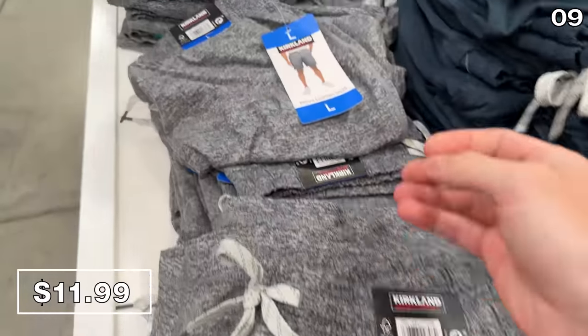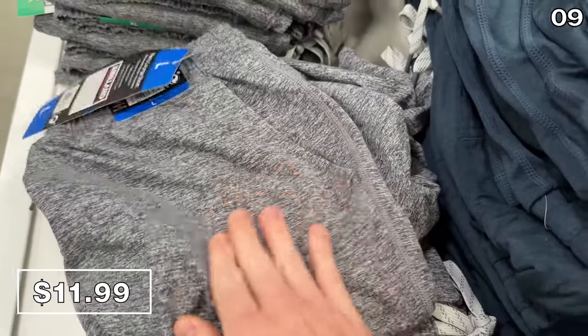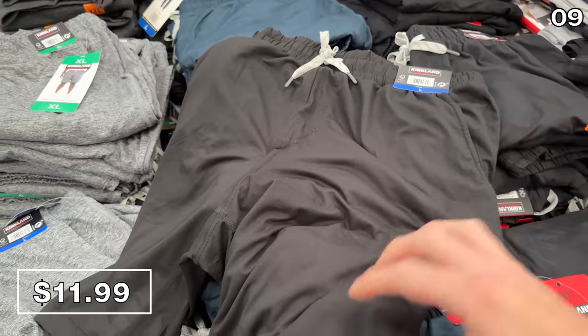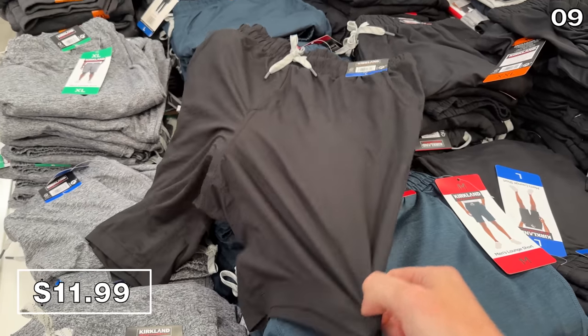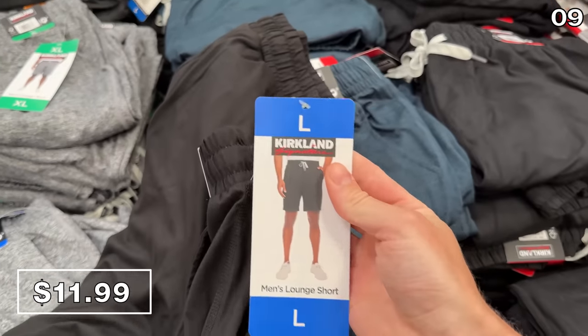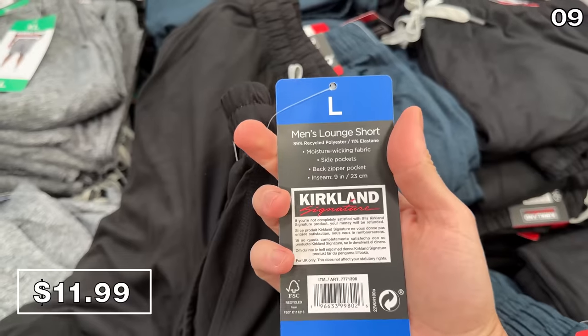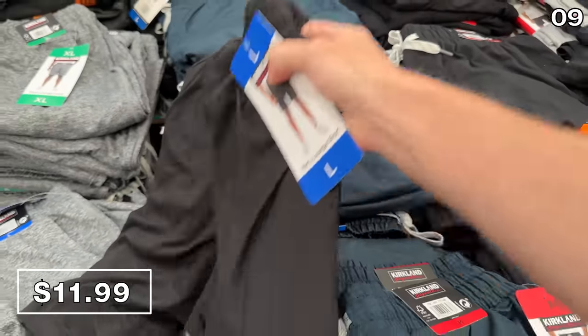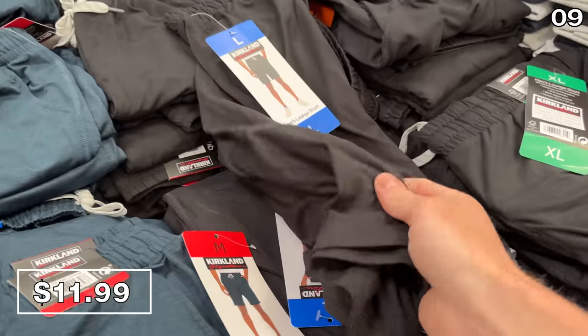I love these Kirkland men's lounge shorts at $12. They're available in three different colors, are super soft, and highly appealing for summer road trips, especially when my wife and I are having heated disputes over the adequate air conditioning temperature in our car. Daria always wins, if you were wondering.